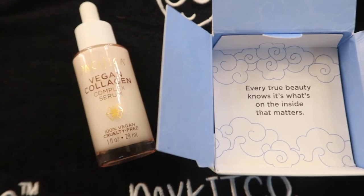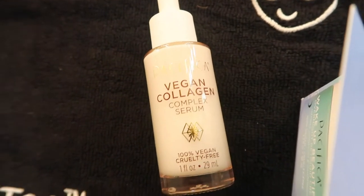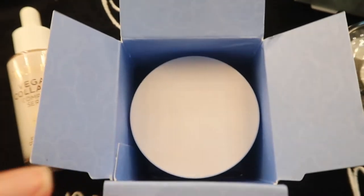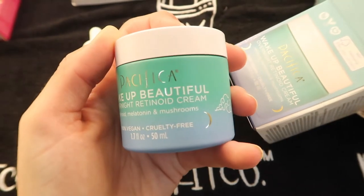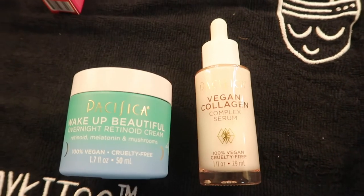Now I've got a little bit of skincare. This is not a skincare video, but I just happened to buy this at the same time. It's a vegan collagen serum for my face, which helps me feel nice and fresh when I've cleansed my skin. And we do have a vegan retinoid cream as well. Maybe I'll do a separate skincare video one day. Pacifica is the brand I've been using for a while now — just so good for vegan products and genuinely works so well.